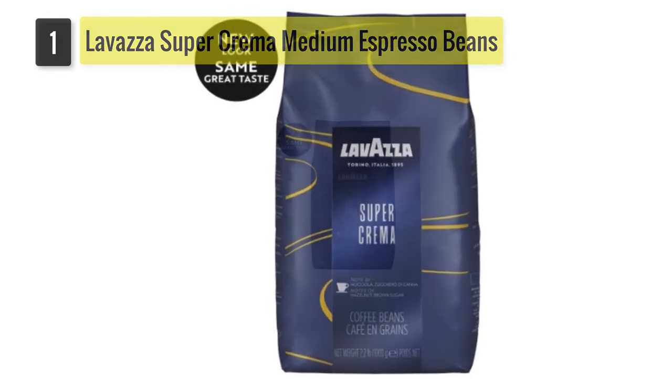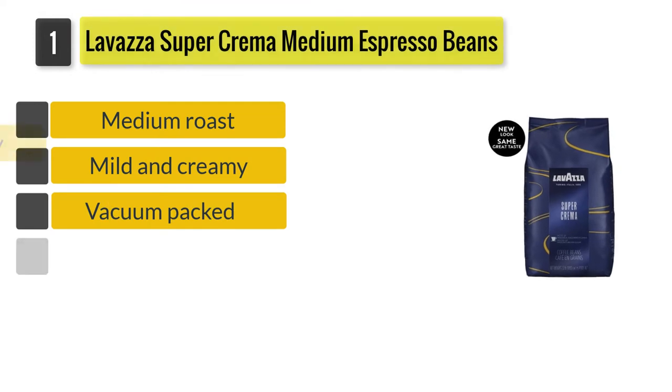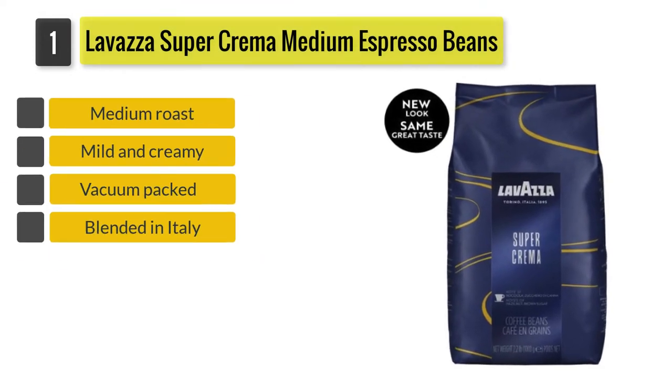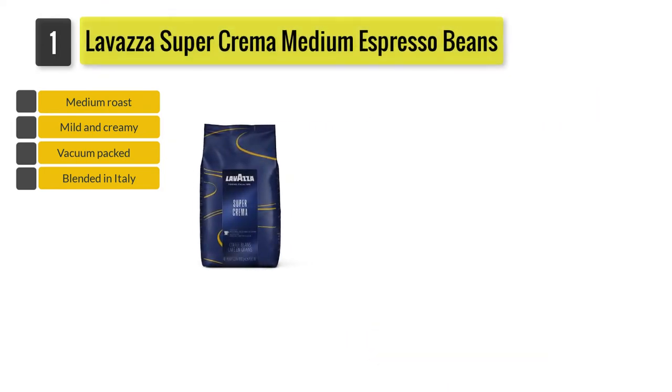Number 1: Lavazza Super Crema Medium Espresso Bean. Blended and roasted in Italy, the Lavazza Super Crema Medium Espresso Beans 2.2LB are a mild and creamy roast with almond, honey and dried fruit notes.